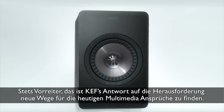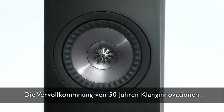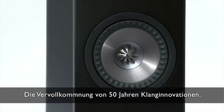Always pioneers, this is KEF's answer to the challenge of today's multimedia needs. The refinement of 50 years of innovation in sound.